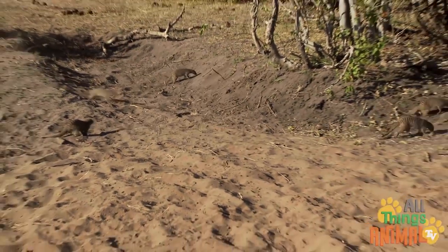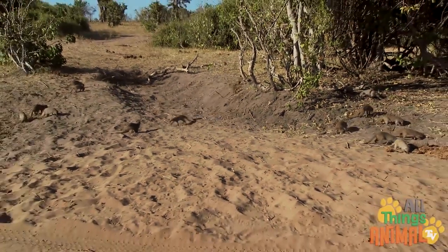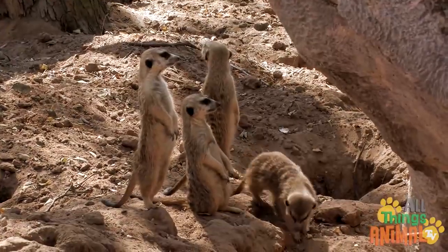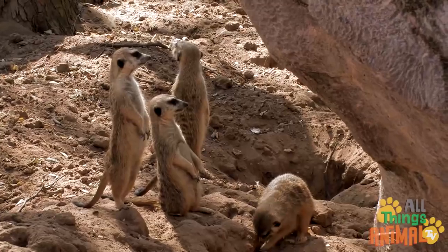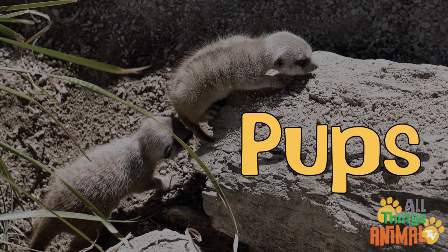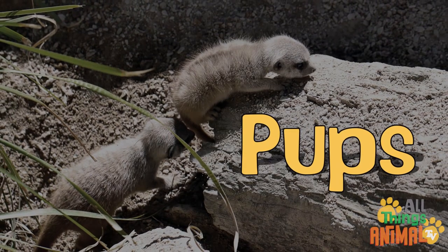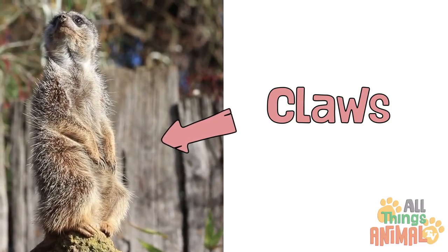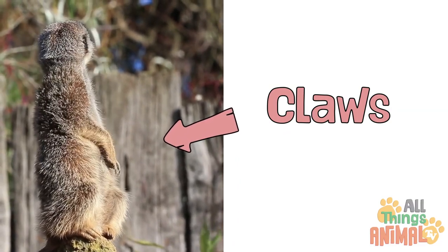The sentries let out a loud squeal if they see something, and everyone runs to the safety of the burrow. Meerkat burrows contain lots of entrances, tunnels, and rooms. Inside the burrow, babysitters take turns looking after young meerkats called pups. Meerkats use the large curved claws on their fingers to dig their elaborate homes.